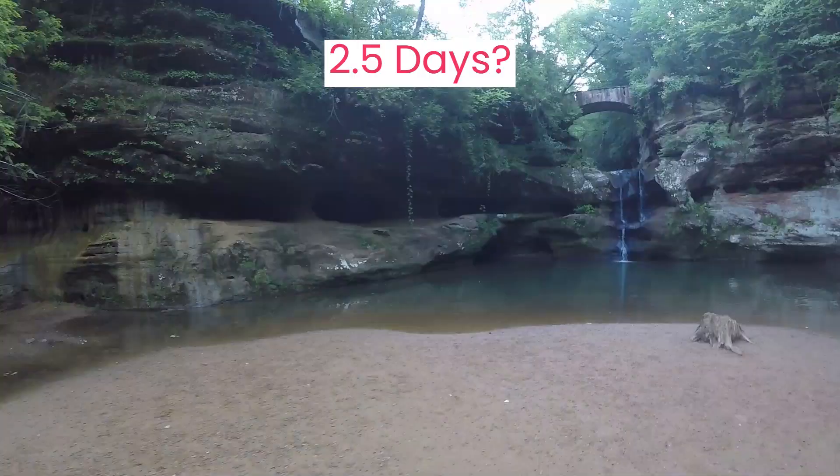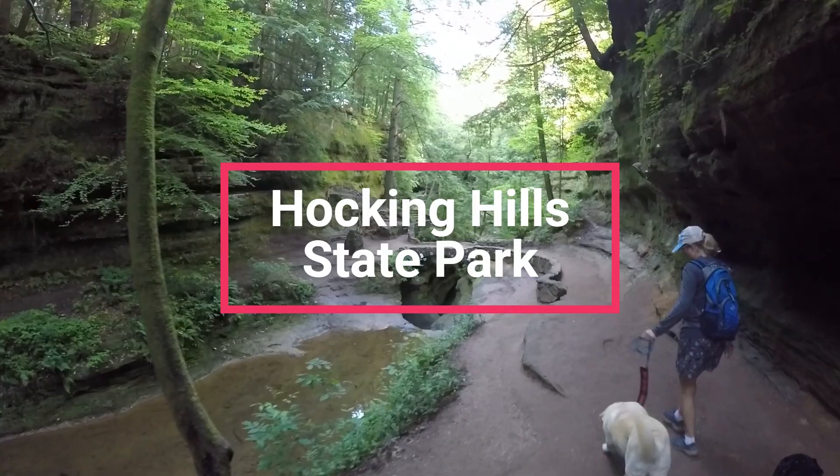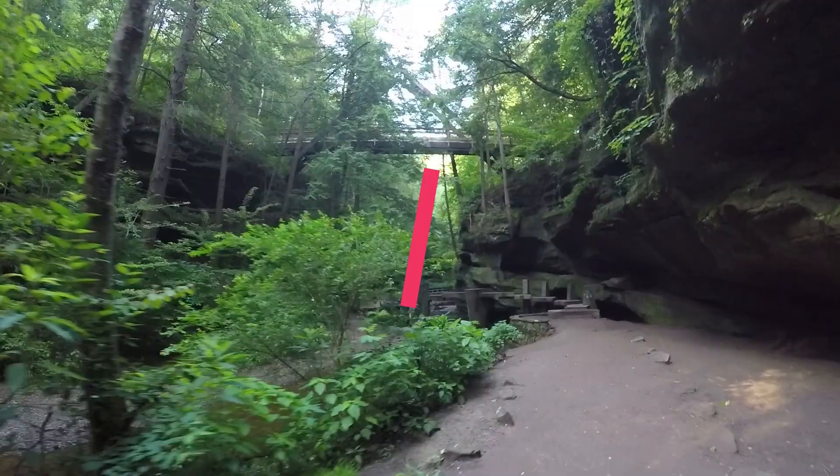We think you need about two and a half days to get a good view of Hocking Hills State Park, but stick around as we share a few options for you and your brood. The number of days you need to visit Hocking Hills State Park depends on your interest and what you want to experience while you're there.